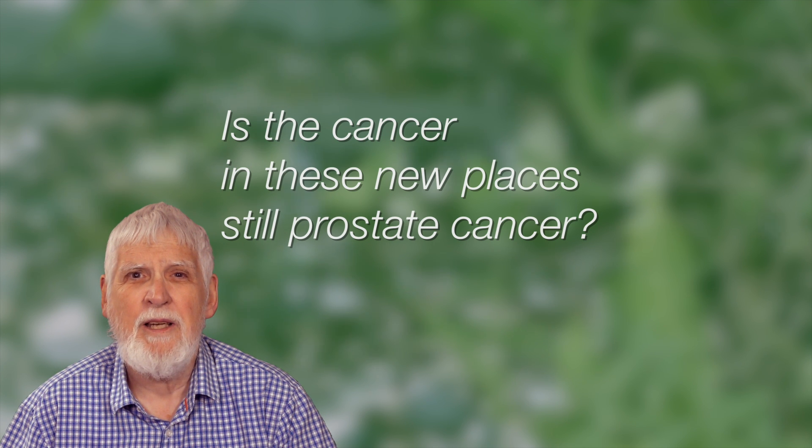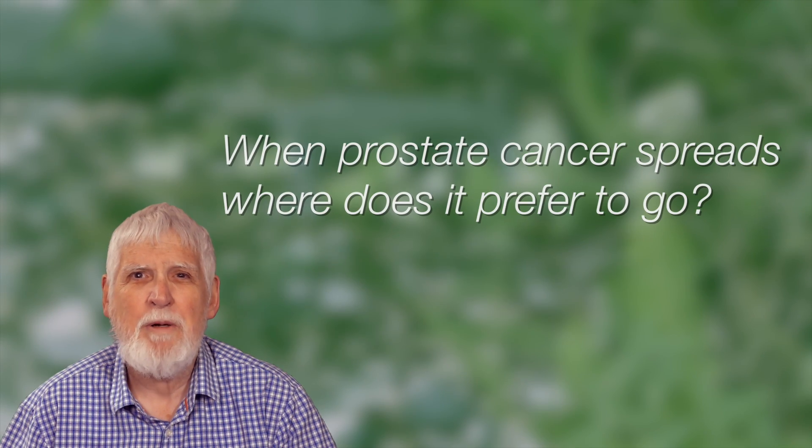Is the cancer in these new places still prostate cancer? When prostate cancer has spread outside of the prostate and is growing somewhere else, we still think of it as prostate cancer — even if it's growing in the bones, a lymph node, the liver, or the lungs. The most common place where prostate cancer spreads is the bones, and up to 90% of men with very advanced prostate cancer have cancer growing in the bones.